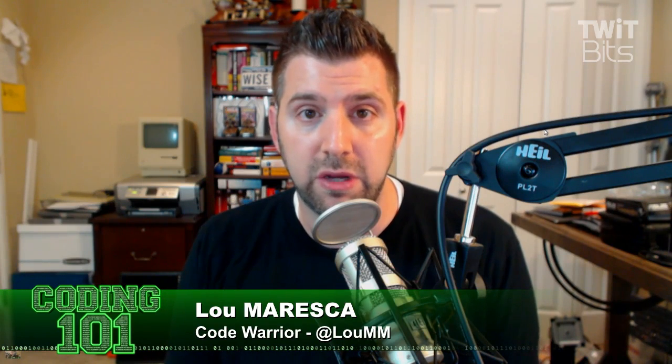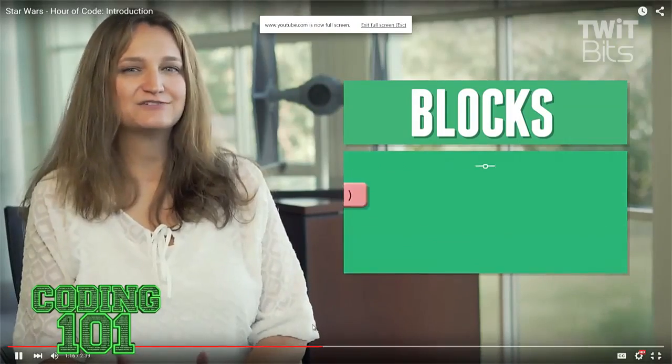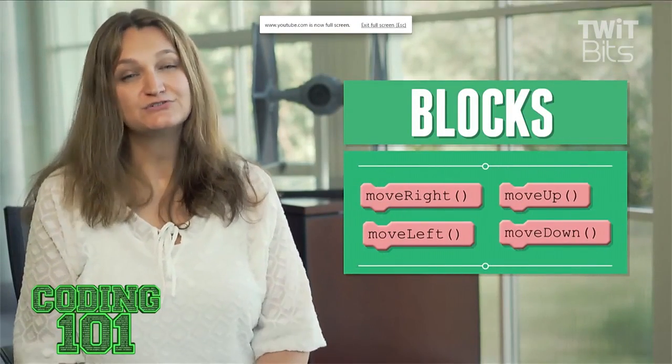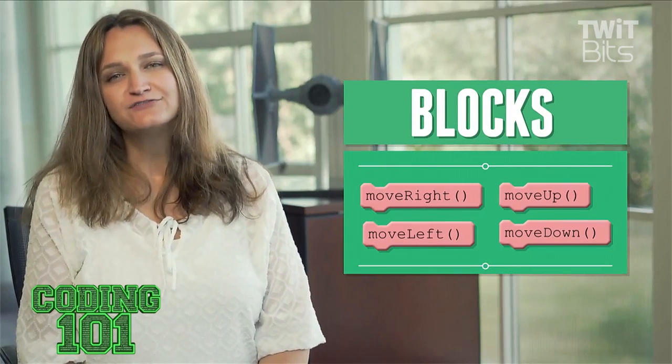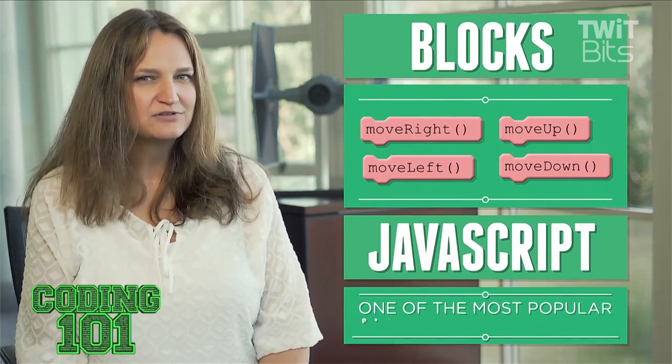Have you played with this at all, Lou? Yeah, it's actually pretty cool. What they're doing is the visual programming element is actually building code underneath, so if you want to go see the code that you're building, you can see it as you go through it. They've also got JavaScript — you can use whichever one you like. It's a nice way to teach logic.